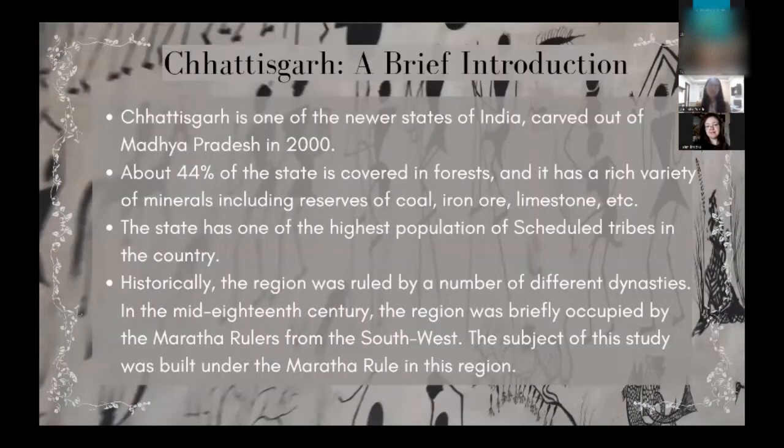Chhattisgarh is one of the newly formed states of India — it was formed in the year 2000, carved out of a larger state called Madhya Pradesh. This region is very rich in terms of natural resources: about 44 percent of the state is covered with forest, and there are large deposits of iron ore, coal, and limestone. Because of this, the region is very heavily industrialized, with lots of steel and power-producing electric industries operating here. The state also has one of the highest populations of scheduled tribes in the country.